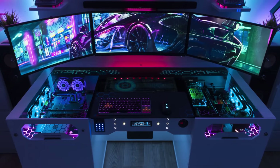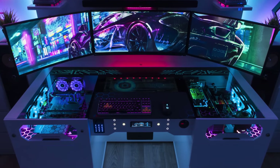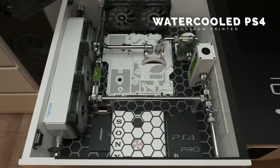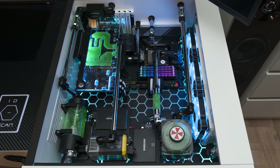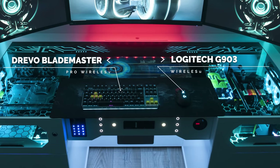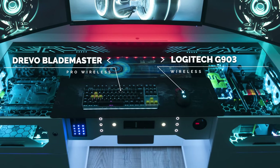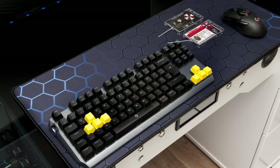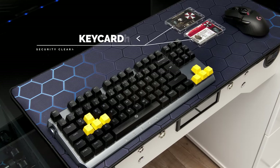The desk, which was custom built, is actually separated into different modules and has a glass top which can be lifted up. The left side has a water-cooled PS4 Pro built in, while the right side holds the main water-cooled PC. In the center, we have the Drevo Blademaster Pro keyboard and a Logitech G903 mouse — both of which are wireless, which makes sense on a glass top. There are also two key cards on that desk, and they play an important role in this setup.